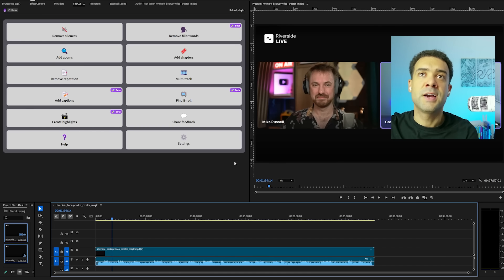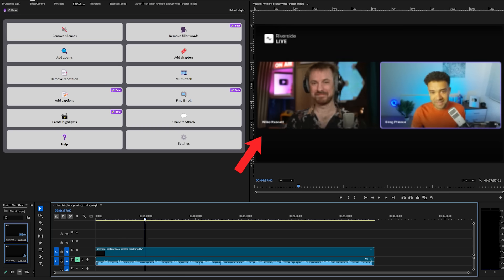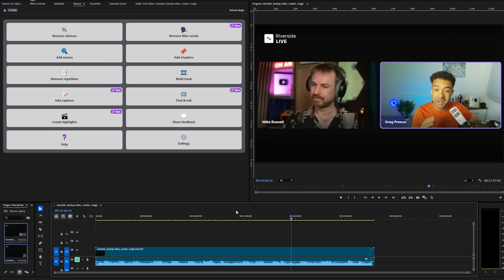I've got Firecut open here on the left-hand side inside Adobe Premiere — it's an extension to Adobe Premiere. Scrolling through the timeline, I've got a 30-minute podcast episode that I want to add additional video clips onto to make it more interesting. You'll see some of the features already mentioned here, like adding zooms, adding chapters, and adding captions. To add video footage on top of our original video we need the 'Find B-Roll' button.